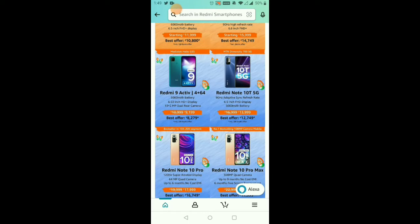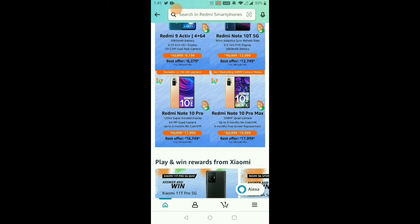The Redmi Note 10T 5G is priced at 13,000 rupees, but you can get it for 12,700 rupees. The Redmi Note 10 Pro is the best phone for an AMOLED display. The best offer price is with the bank offer — the Redmi Note 10 Pro is a maximum of 20,000 rupees, but with bank offer it comes down to 17,000 rupees. For any Redmi phone, you will have a maximum discount of 1,000 to 3,000 rupees with the bank discount.